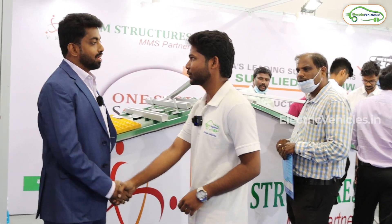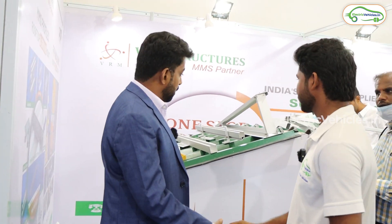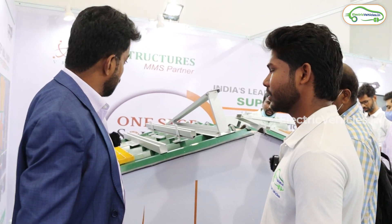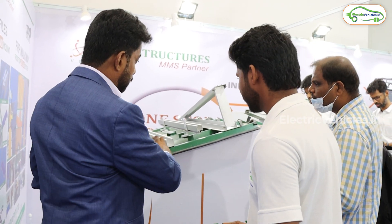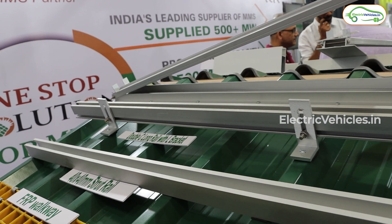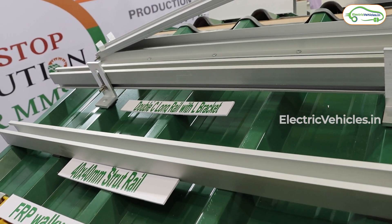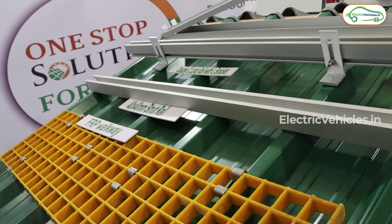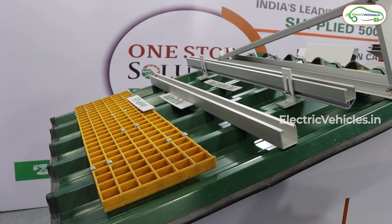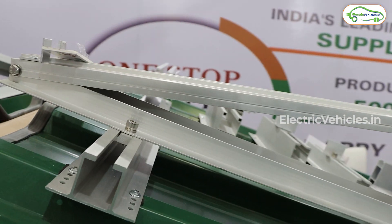Hello sir, we are from Electric Vehicle Studio Channel. May I know what are all these things? Actually, we are the module-mounting structures manufacturer for solar. We have displayed our samples over here. These are the profiles that we are manufacturing. We are in this industry for the past 10 years and we have in-house facilities for completely manufacturing these products. Every product is unique and these products are manufactured particularly for customer facilities.